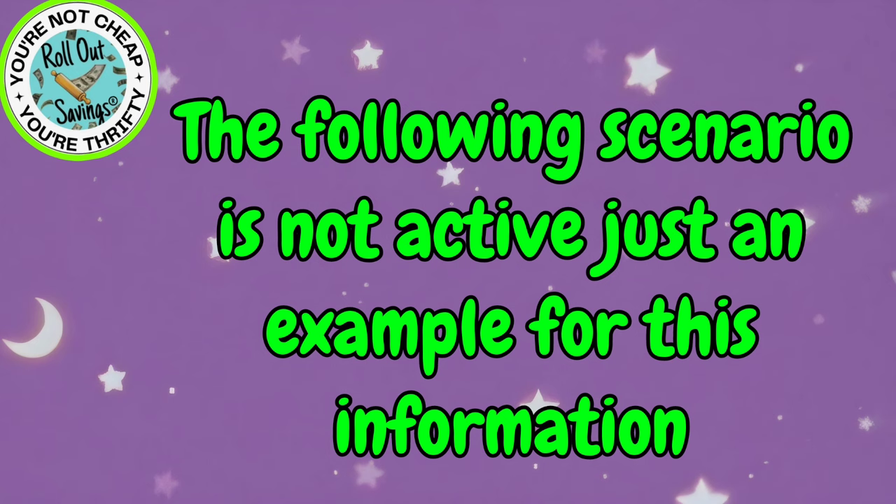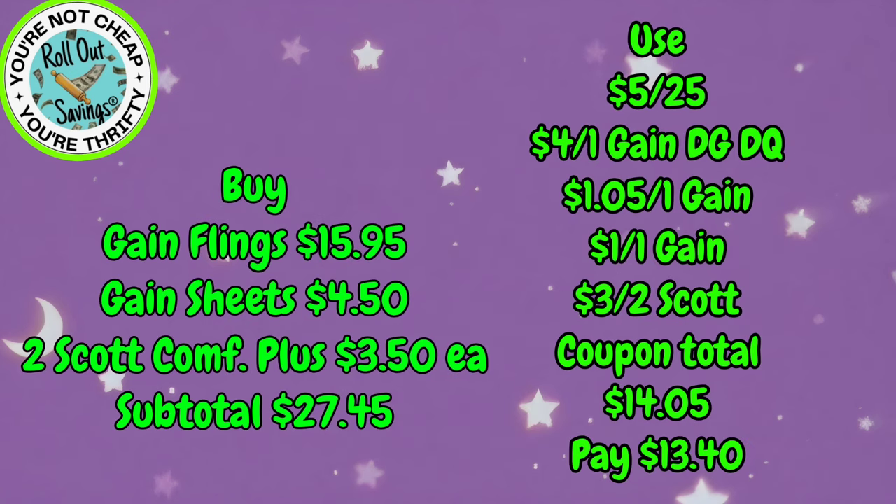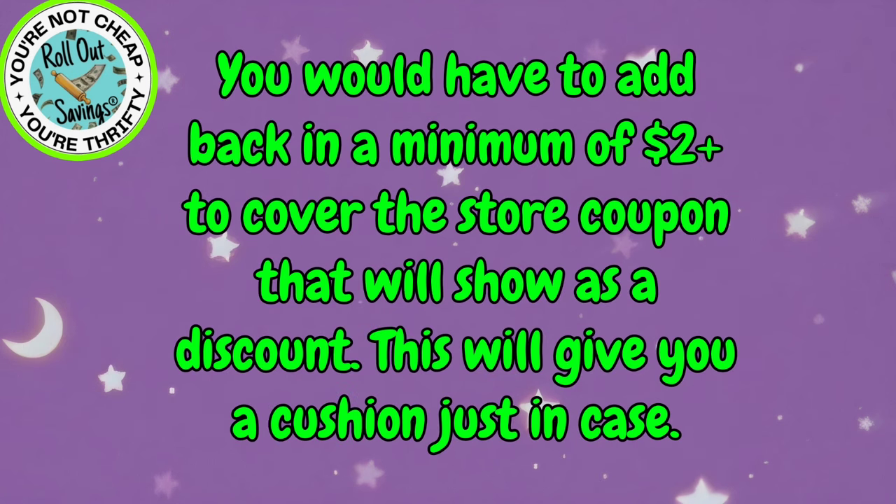Just note that the following scenario I'm going to go over with you is as an example. Some of these coupons no longer work with the items that you are going to see. In this example, you would get your Gain Flings for $15.95, your Gain Sheets for $4.50, two of the $3.50 Scott Comfort Plus with a subtotal of $27.45. But if you look at our coupons, we have our 5 off 25 which is a DG coupon, then we have the 4 off 1 Gain which is also a DG digital coupon, mixed in with our manufacturer coupons — the 2 Gain and the Scott coupon. So you would ideally pay $13.40. What you have to do is add a minimum of $2 back to cover that difference in the Gain coupon. What I mean by that is if you subtract that $4 Gain coupon from your subtotal of $27.45, you're actually at $23.45, so you need to bring yourself back up to $25.